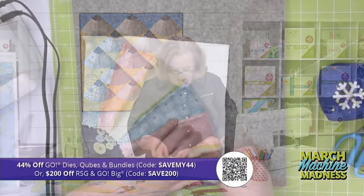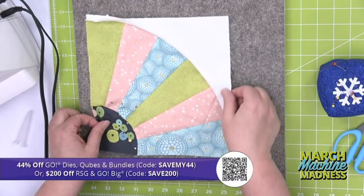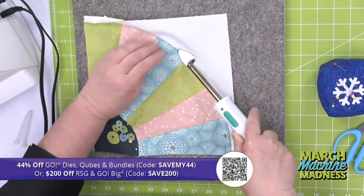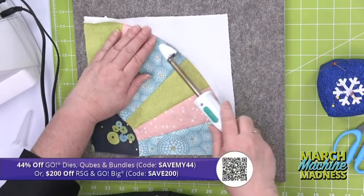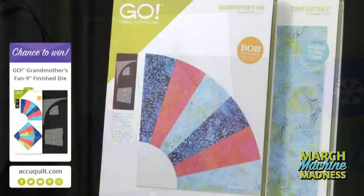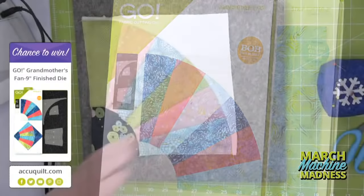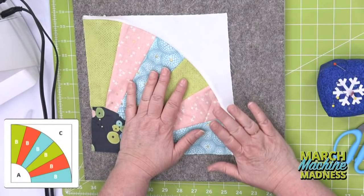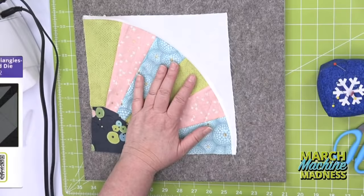Now look at how great that turned out! The thing that's so fun about this is that every single time it's going to turn out like that. Now I'm going to take my little shovel iron and press along here from the top to make sure I get that little piece down, then I'd use my big iron to finish pressing. Today I'm also giving away one of our Go Grandmother's Fan dies — be sure to register for future events for the chance to win.